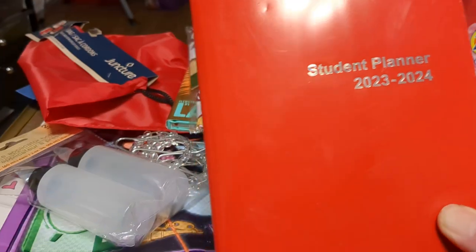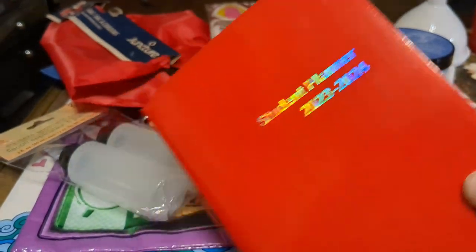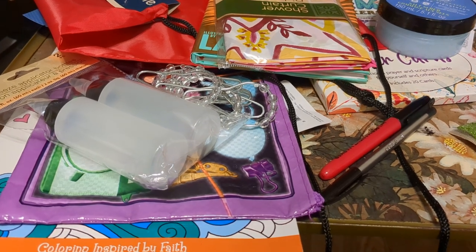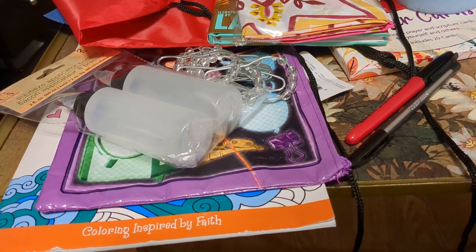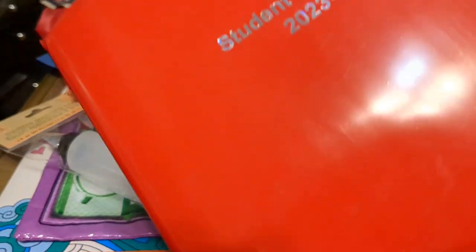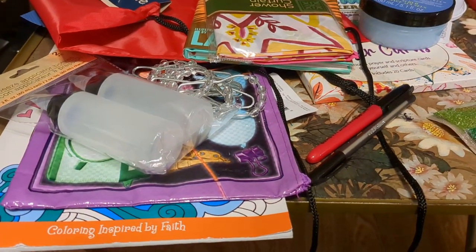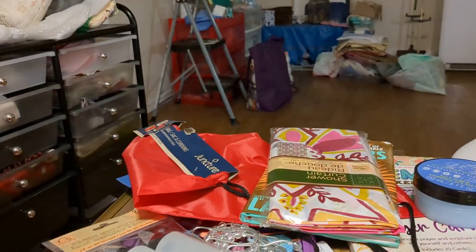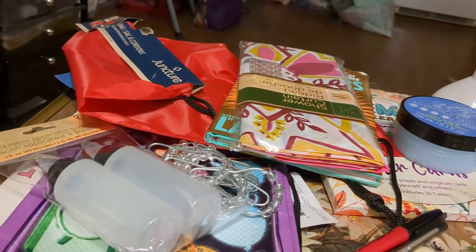A student planner for 2023-2024 — that's probably just the school year. It goes through August of 2024. I probably won't use it. I use the calendar on my phone and very seldom use anything else. If something were to happen to my phone, I'd be lost.